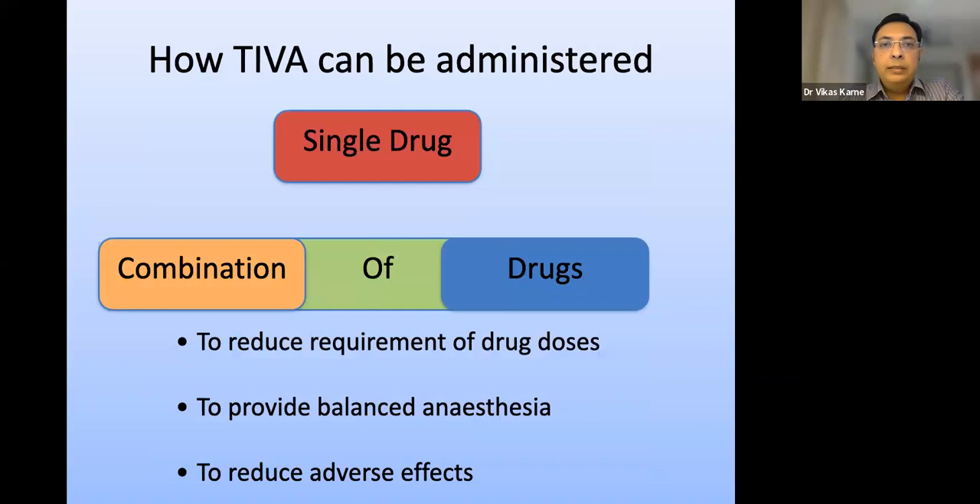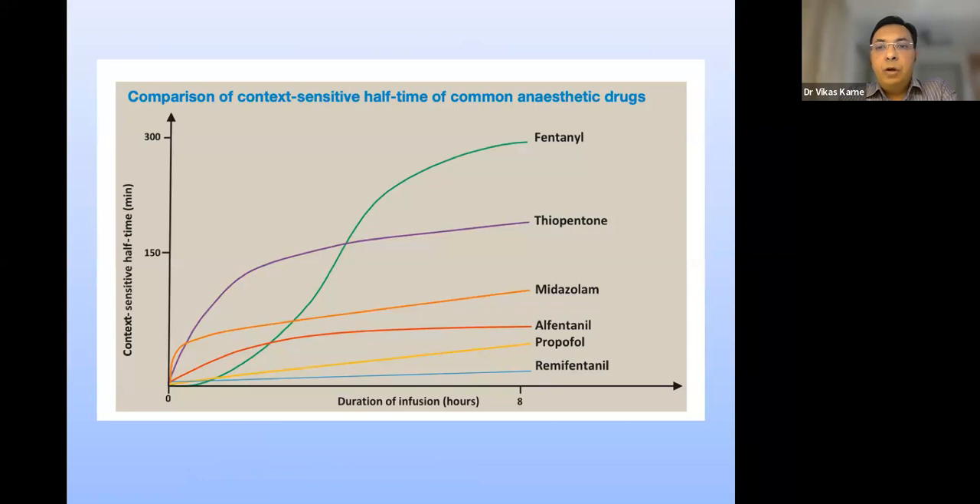Once we understand the three-compartment model, we consider how to administer: either a single drug or a combination of drugs. Combining drugs reduces the required doses, provides balanced anesthesia, and reduces adverse effects. Looking at context-sensitive half-times over eight hours, propofol (yellow line) and remifentanil (blue line) show very negligible accumulation even after eight hours of constant infusion. That is the advantage of using propofol, possibly supplemented with remifentanil, as the ideal drug combination for TIVA.